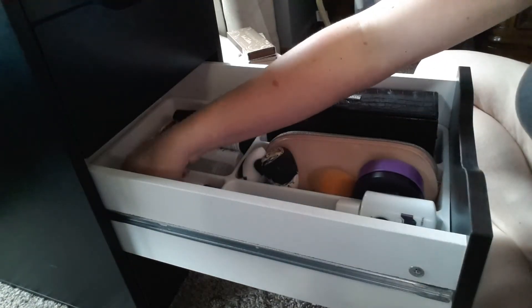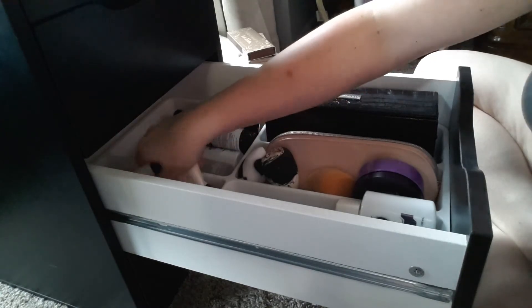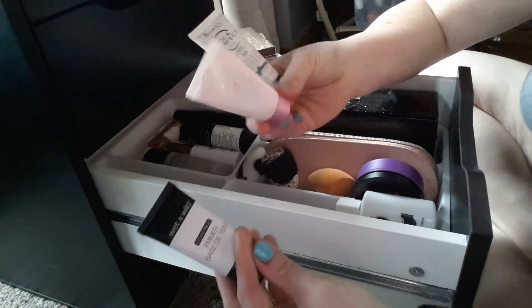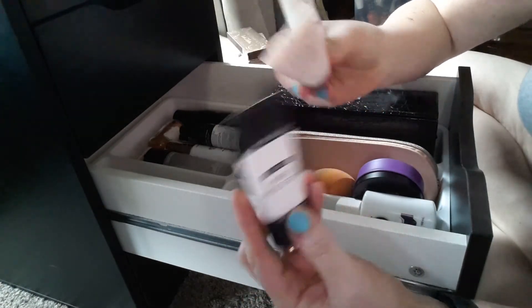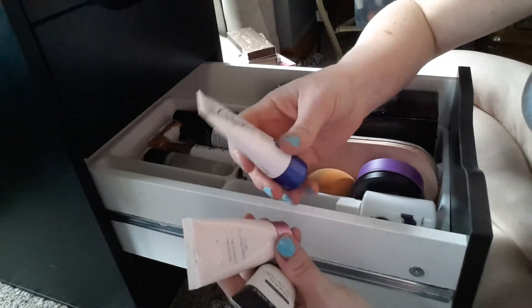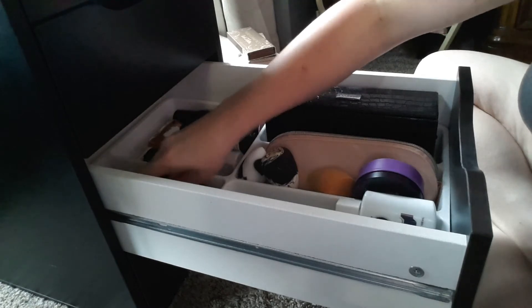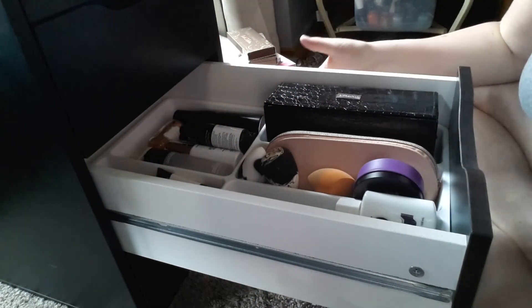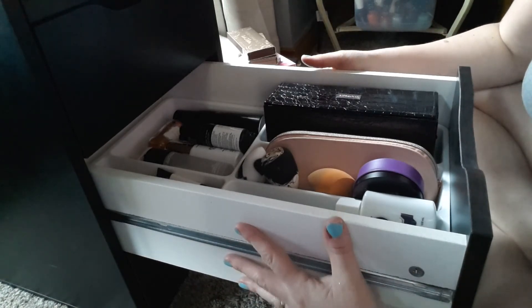I had other primers that were in my top drawer that I pulled down and was able to fit in this drawer as well. One of them is a Mali, which this one's gotta be going bad. My Wet n' Wild and then Rimmel Fix Imperfect, which I had opened already. That's where I'm at — love it. I feel like I have much more space and it's a more manageable amount here, so I am totally thrilled with this.